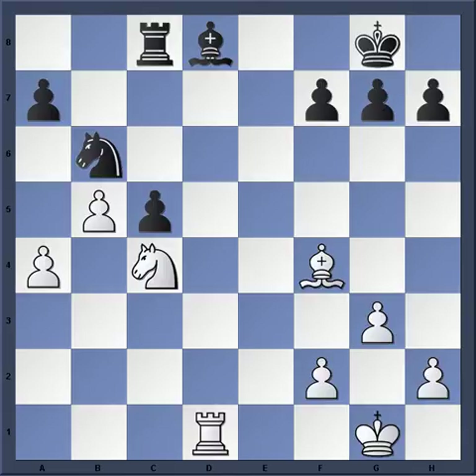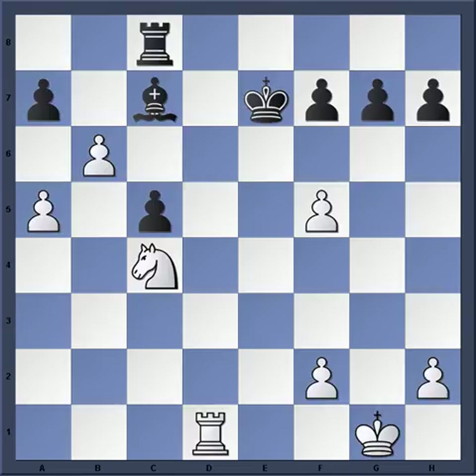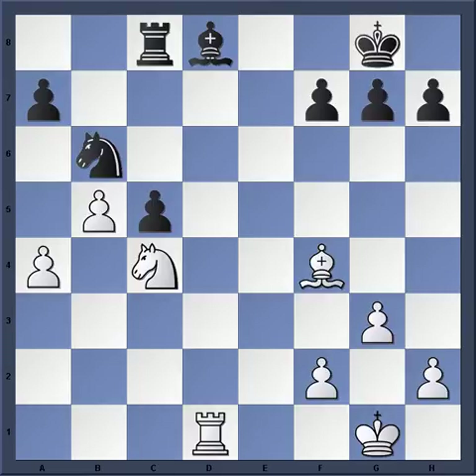Nb6 was a mistake by Tal. His best shot — although white would still be better — was probably Nxf4, but he went for a more dynamic approach. Tal's approach during the game is based on sacrificing a piece for the two pawns, but Nxf4 might have given more chances. We can see the culmination of white's strategy with that passed pawn.